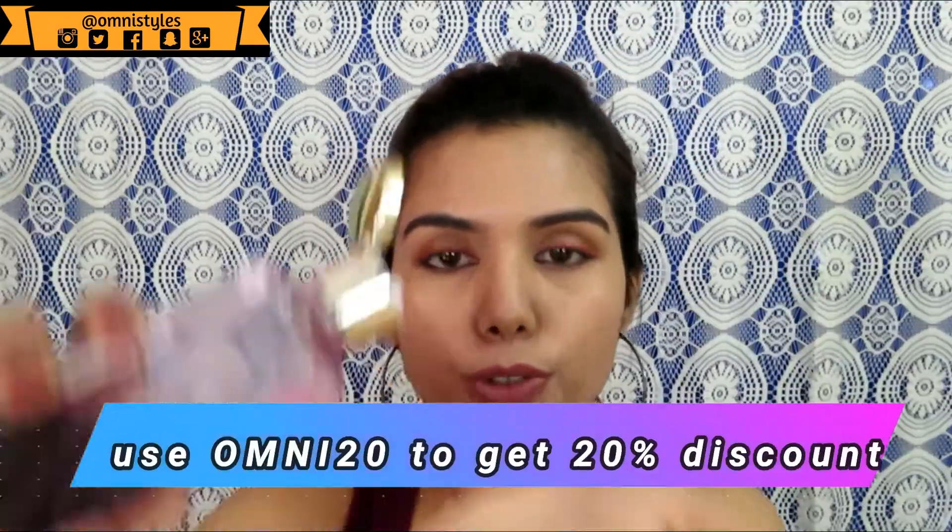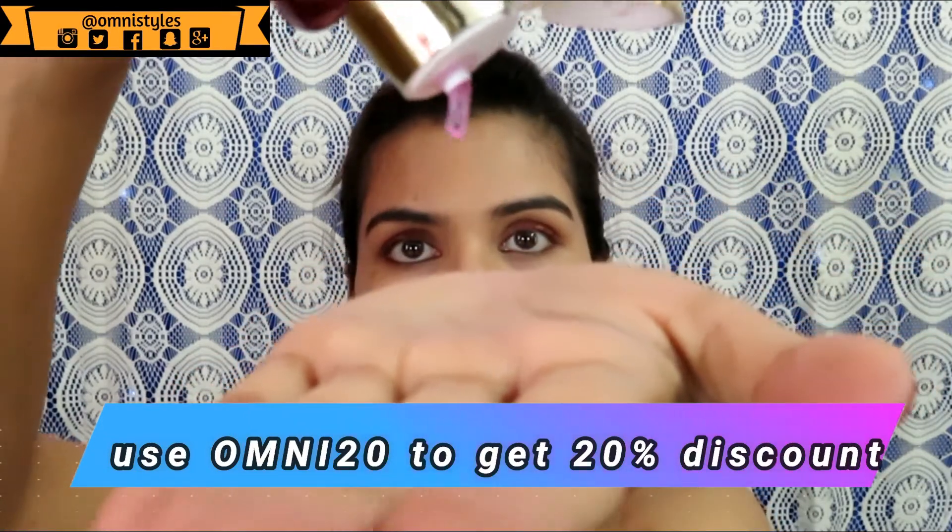Let me start with the consistency of the product. It has a quite runny consistency — as you can see, it is very runny and not thick in texture. Because of this, I do not like to dilute it further in water, so I directly pour it on my head and massage it gently for two minutes and then wash it off.